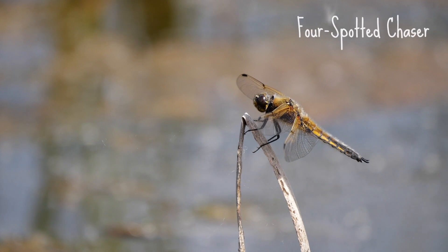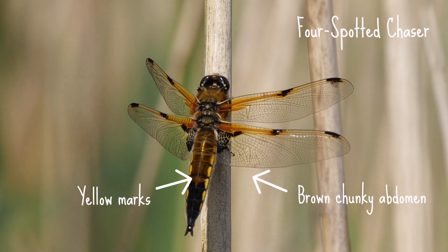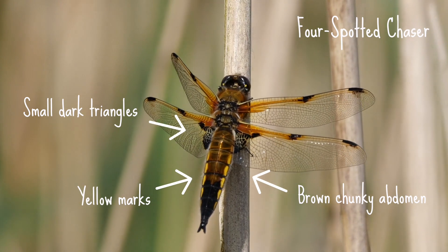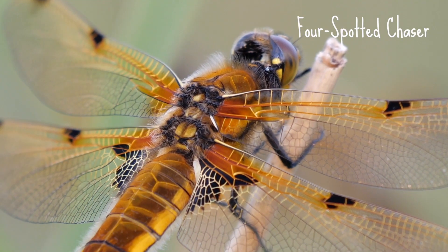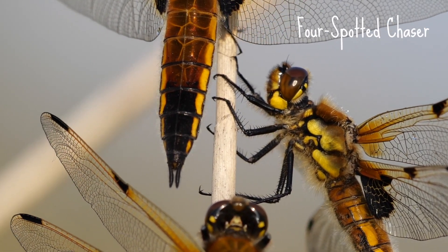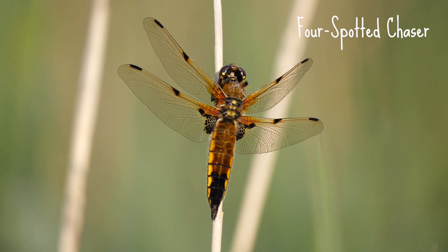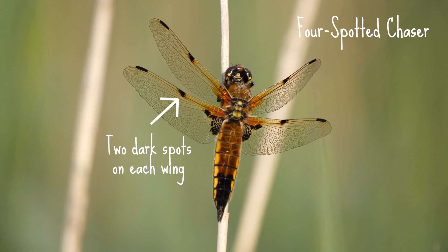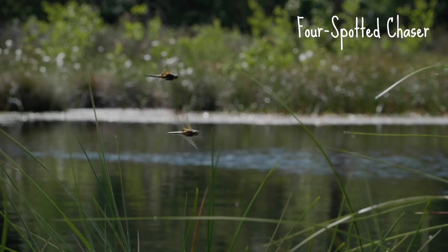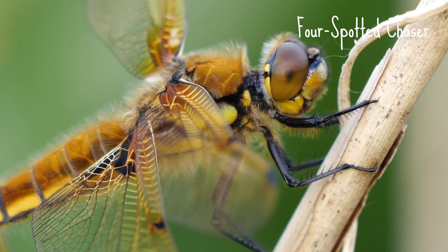The four-spotted chaser is up to 48mm long. They have a brown chunky abdomen with yellow marks on the sides, as well as small dark triangles on their wing bases. At first glance you may think the four-spotted chaser looks like a slimmer version of the female broad-bodied chaser, but there's one key difference: each wing is decorated with two obvious dark spots. They're often described as looking like flying cigars, and the males and females very handily look the same.